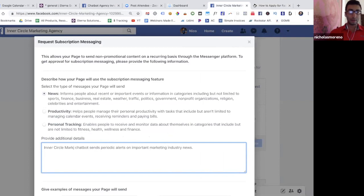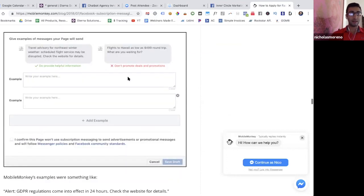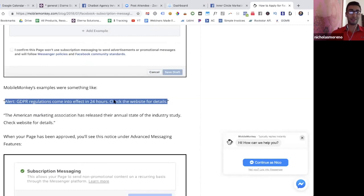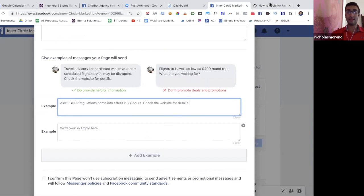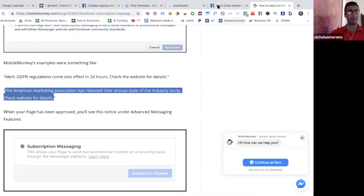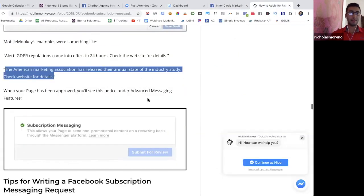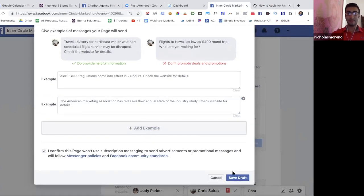For Inner Circle Marketing Agency, I typed: 'Chatbot sends periodic alerts on important marketing industry news.' Then I copied their two provided examples — alert: GDPR regulations come into effect, check the website; and the American Marketing Association example. I literally copied and pasted those. There are only two examples. Then I checked the required box and hit Save Draft.